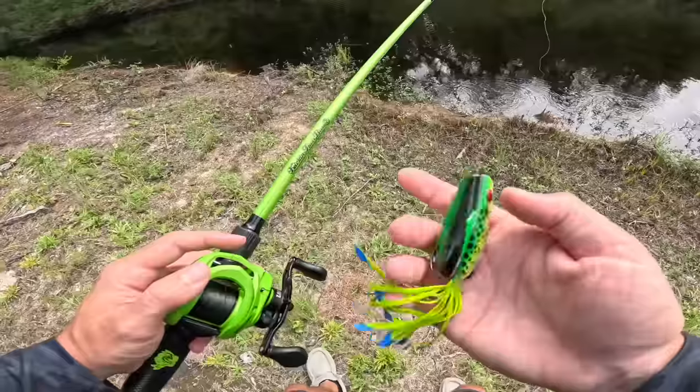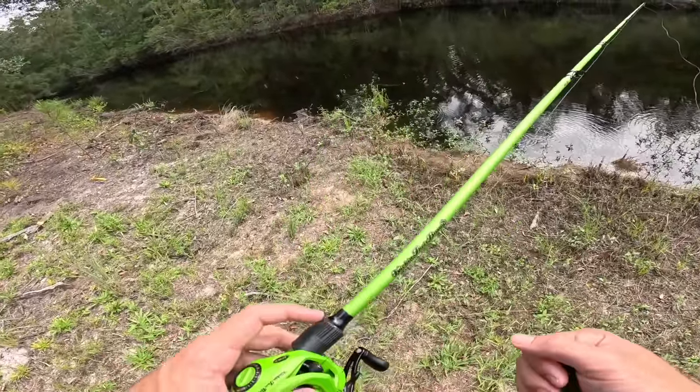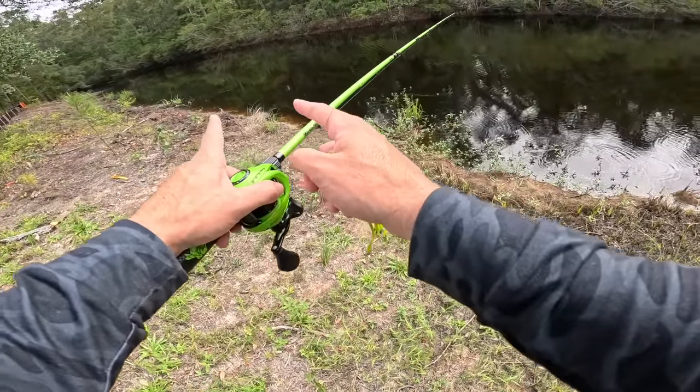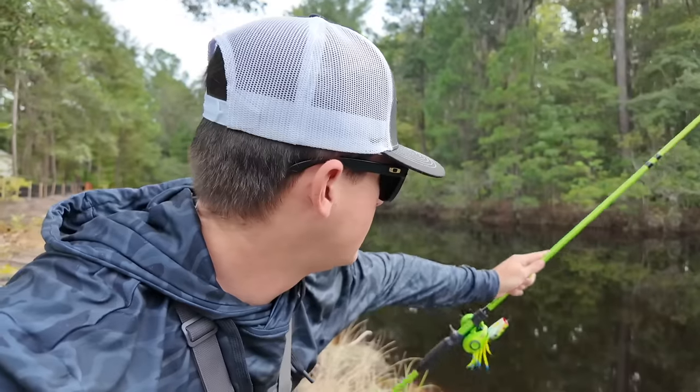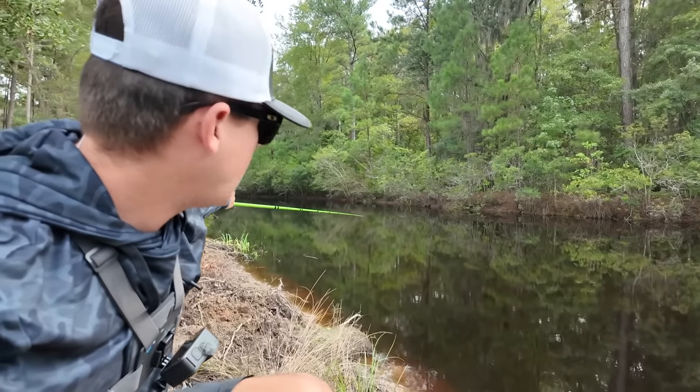Creeping up on these big bass right now. Got our popping pickle, a little bit of frog action. We're gonna be fishing this little tiny sliver back here in the woods and see if we can catch some of these big bass. But before we start casting this frog around, this creek is looking juicy. Fish are popping in the background.